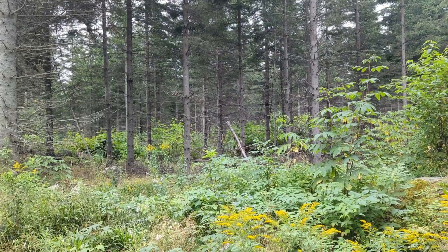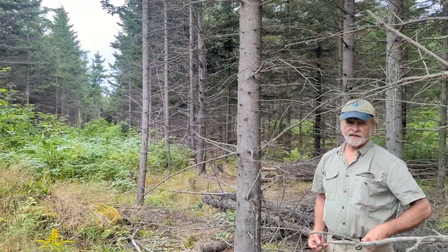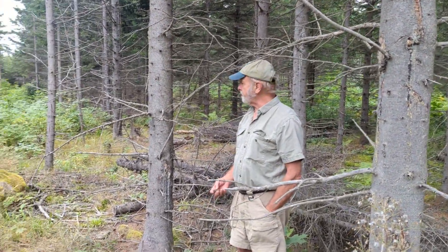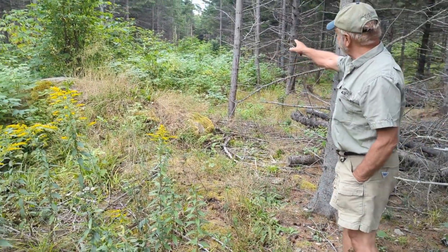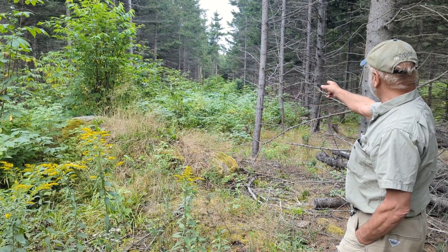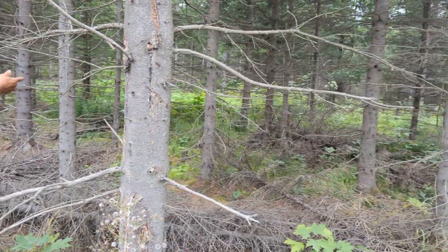This is white spruce — we're looking at a stand that's now 28 years old. It was definitely white spruce, which was recently commercially thinned. You can see I'm pointing down the trail here where the harvesting machine was used — some kind of probably small cut-to-length device. The trails appear to be about 50 to 60 feet apart.